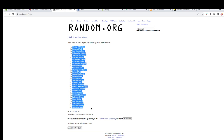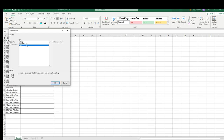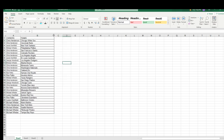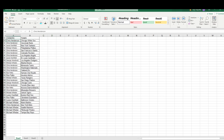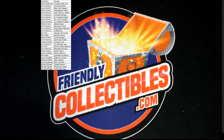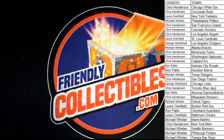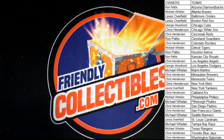Bowman Hobby Baseball — we did an excellent box last night. White Sox to the Rays. Alright guys, let me know if you have any trades.